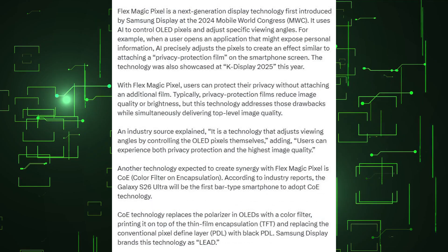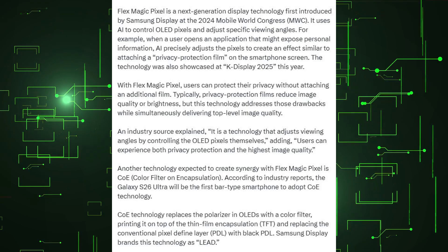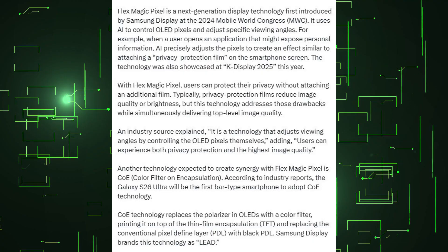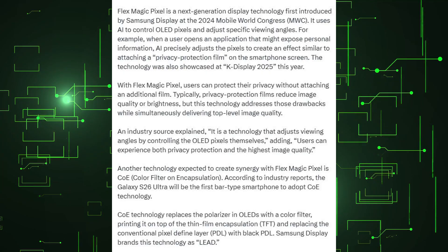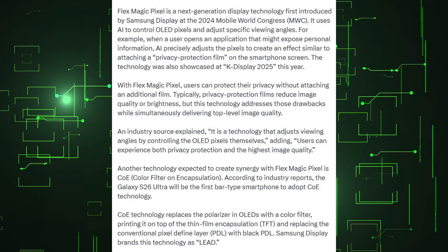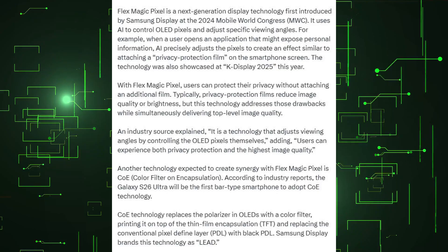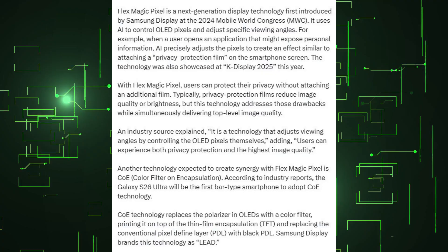Flex Magic Pixel is a next-generation display technology first introduced by Samsung Display at the 2024 Mobile World Congress. It uses AI to control OLED pixels and adjust specific viewing angles. When a user opens an application that might expose personal information, AI precisely adjusts the pixels to create an effect similar to attaching a privacy-protection film on the smartphone screen. The technology was also showcased at K-Display 2025 this year.